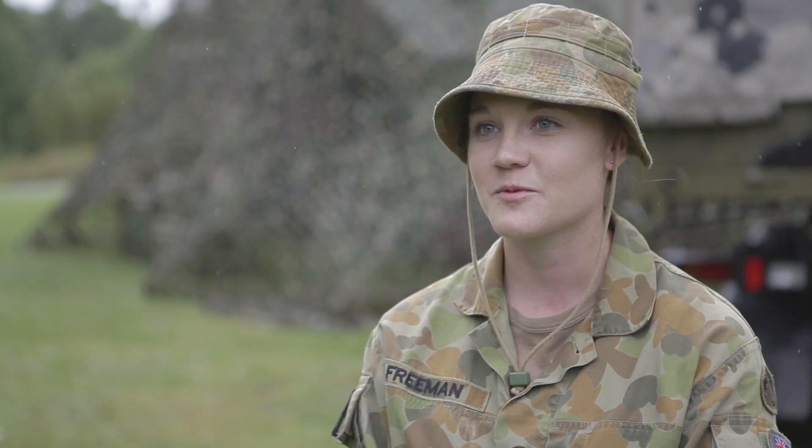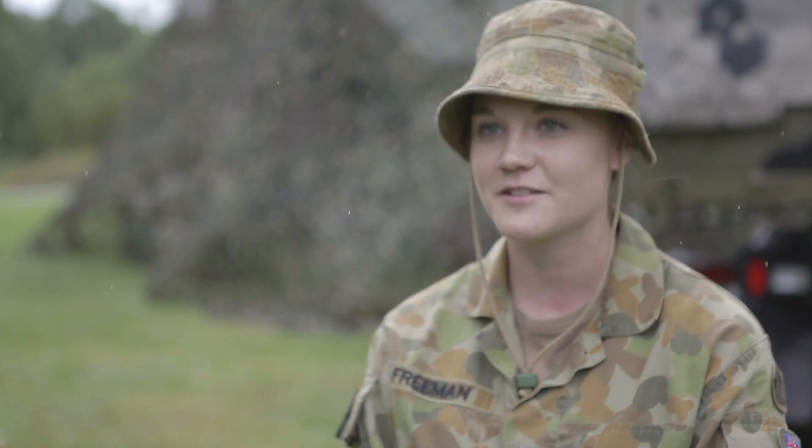I think the most challenging thing I've done was probably just the initial training at Kapooka — that's the hardest thing that we'll probably do for starters. Being a female in the Army hasn't really affected me that much. You still get treated with the same respect as everyone else, especially in my trade, where there is actually probably an equal amount of females as there are males.